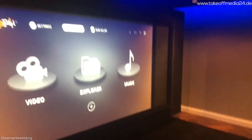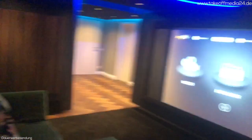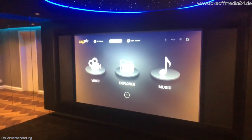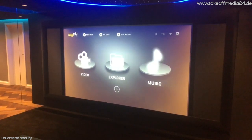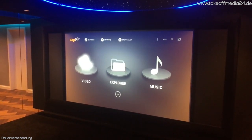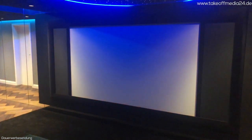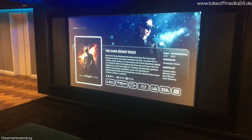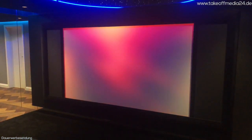Hier zeige ich Ihnen jetzt, wie das Ganze in der Praxis rüberkommt. Grundsätzlich könnte man direkt in die Ordnerstruktur reingehen. Ich kann mir Musik reinpacken, wobei ich sagen muss, Musik ist nicht so schön aufbereitet wie Filme. Also es ist schon primär ein Filmserver. Zapiti ist von Film-Enthusiasten – das ist eine französische Firma – entwickelt worden und wird fortwährend immer weiter perfektioniert.